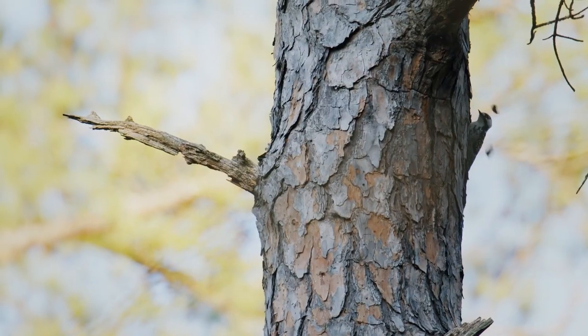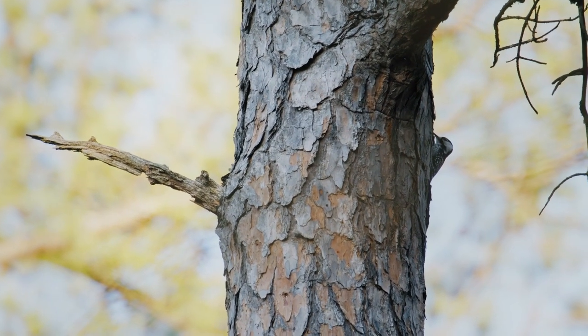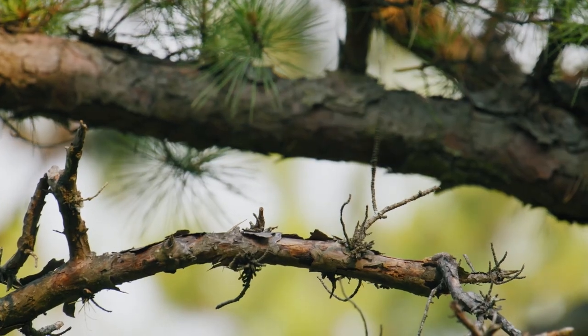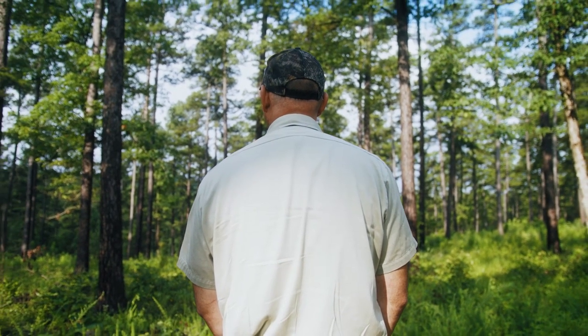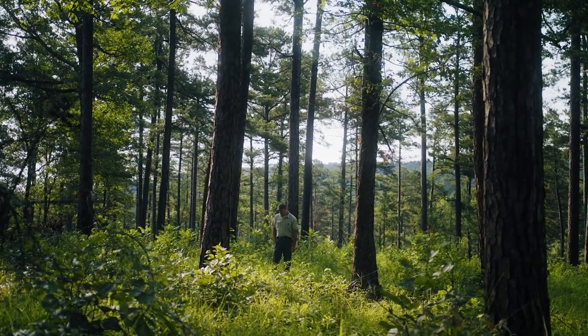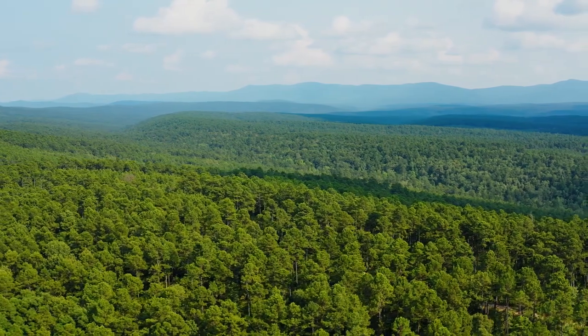That's the basic metric for whether the work is successful. But we've come to realize that creating this habitat to help the red-cockaded woodpecker has helped dozens of other species of flora and fauna that we value as well. It is a lot of work, but it's not just managing for the red-cockaded woodpecker — it's taking care of the whole ecosystem, providing habitat for all the species here.